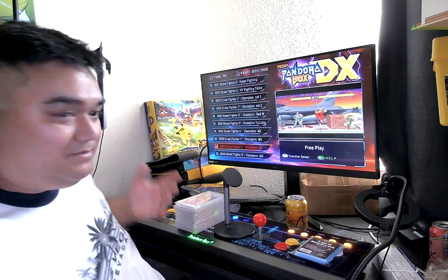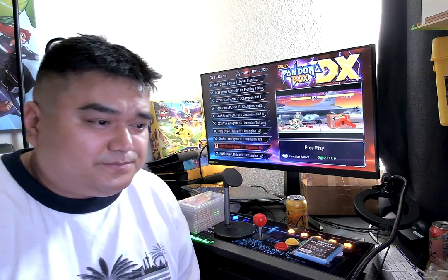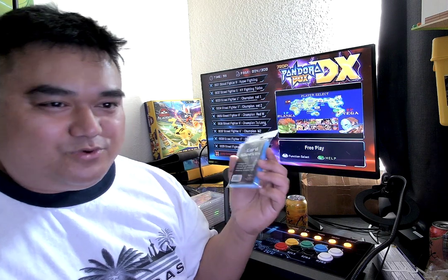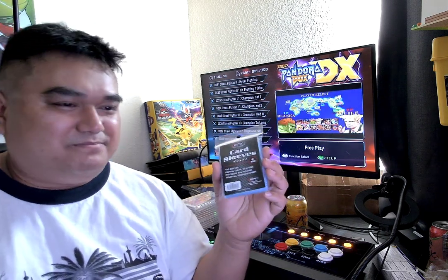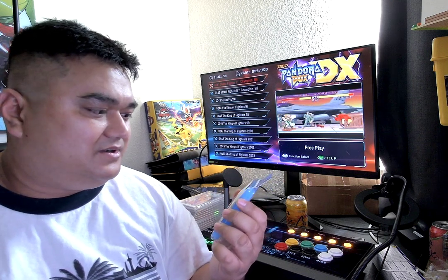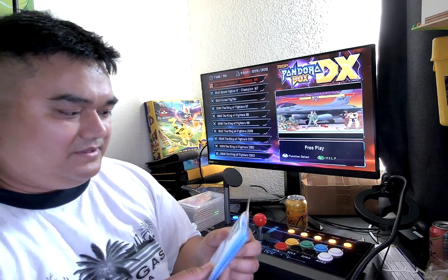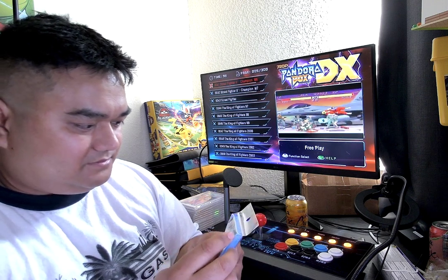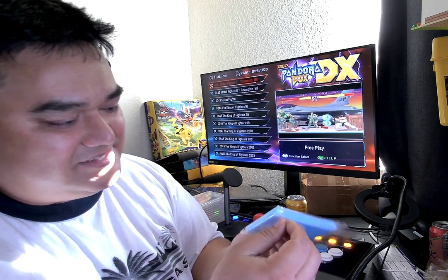I got these BCW sleeves — I think this is like the cheapest brand you can get. Maybe there are more generic brands without a name but those are actually more expensive. I got a bunch of these and I'm maybe going to sell them in my Mercari store.